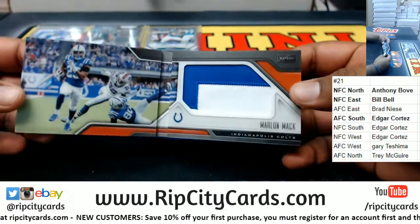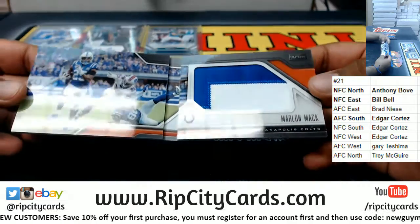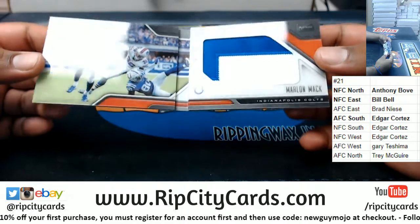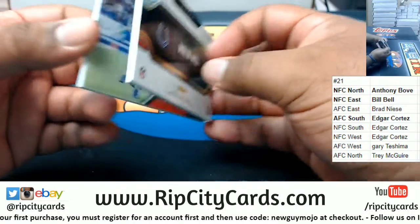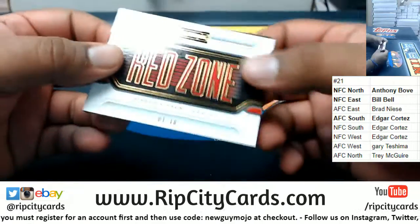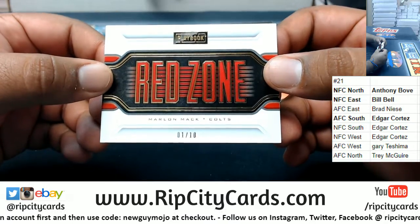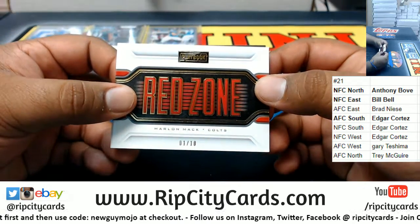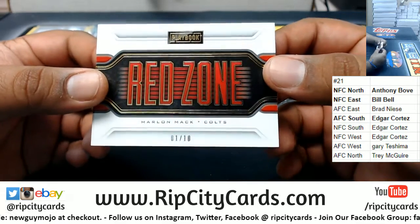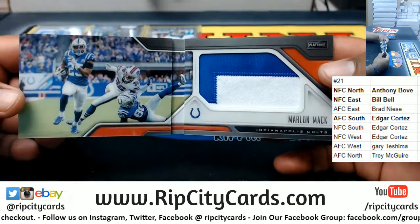And a one-of-ten Marlon Mack two-color relic for the Colts — it's a nice-looking booklet. Would be even nicer with some ink on it, but unfortunately no ink. It is numbered one of ten, though.